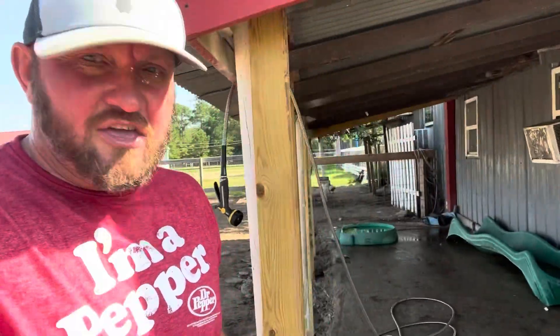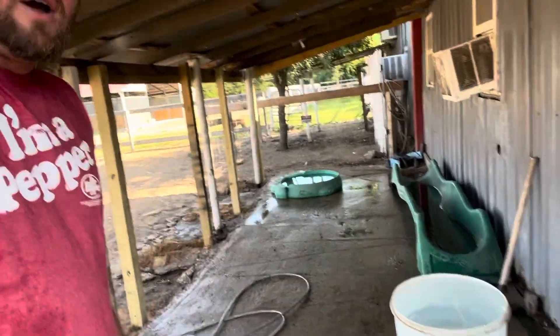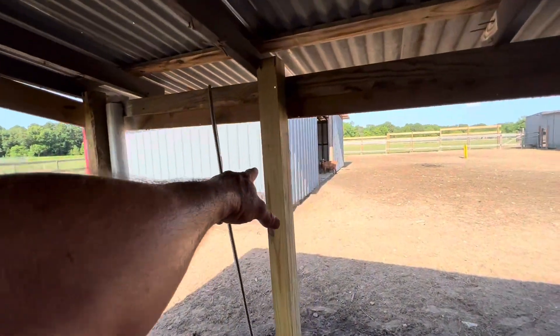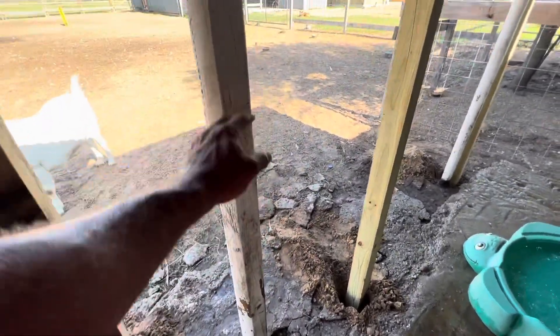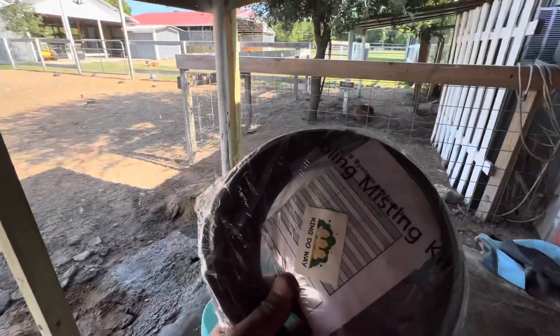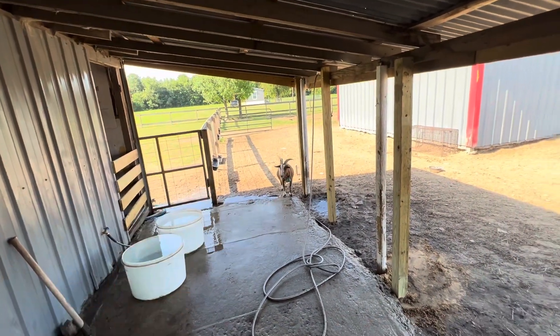Y'all have to excuse the noise — we have these window unit ACs that are on. This is the spot where I think I'm going to try to keep cool. This is where we keep all of our fresh water and our animals come here throughout the day. I hope that when they come back today they'll find a little bit of a cooling mist floating around. We've already refilled all the waters this morning. I'm going to open this up, figure out how it works, and try to run it along the top of this thing and let it mist down from the top.